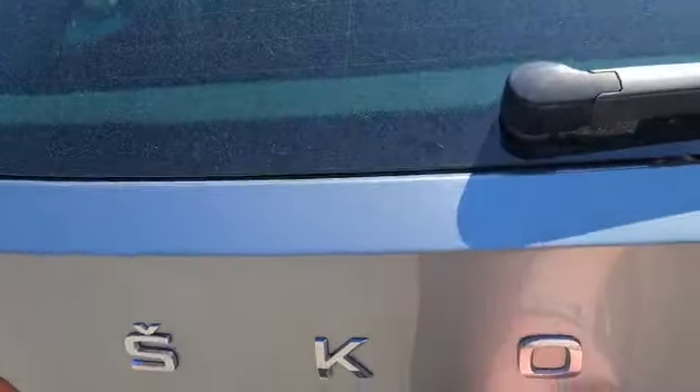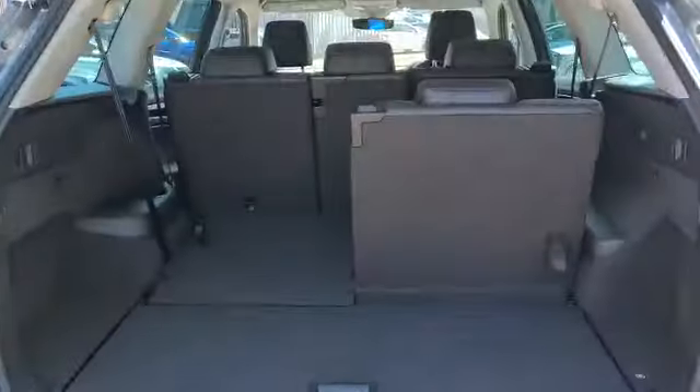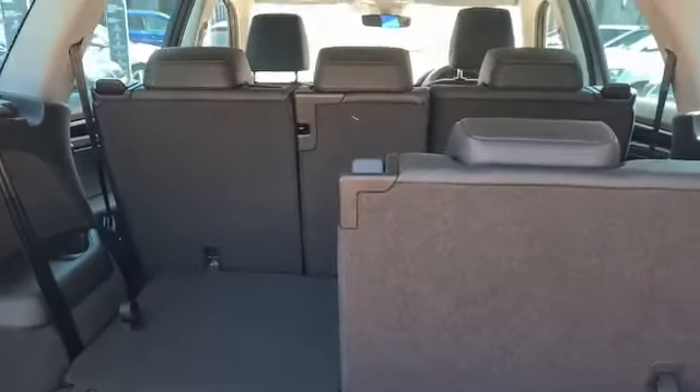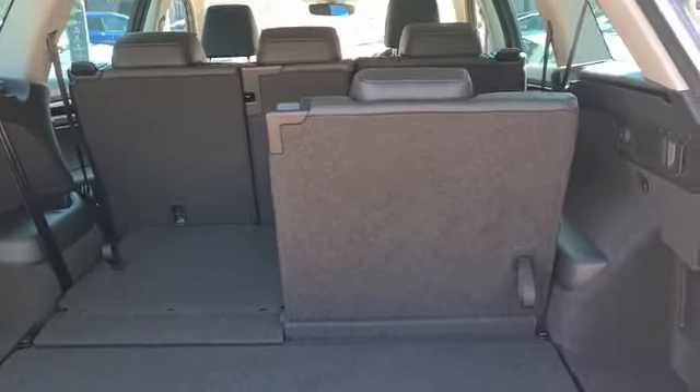It's got an electric tailgate. You've got lovely boot space there, and you can have the rear seats up or down.